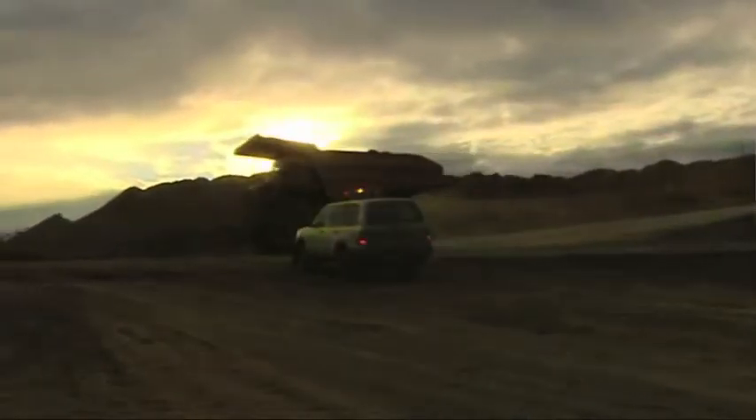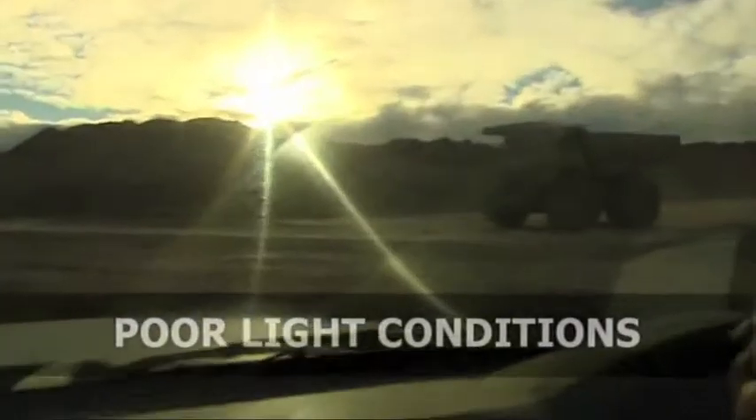Mining environments are dangerous sites, with all types of vehicles being used in different areas for different processes. One of the main safety concerns is poor visibility, by not being able to see light vehicles and SMEs at either the excavation site or at road junctions.